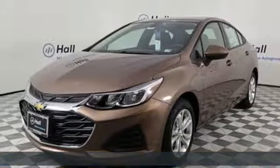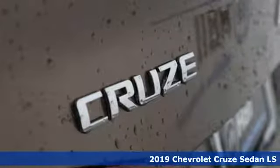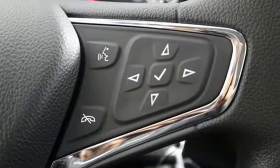Here's a new 2019 Chevrolet Cruze. There's more than a century of ingenuity and significance in every Chevy. It comes with the features you need and, better yet, want.